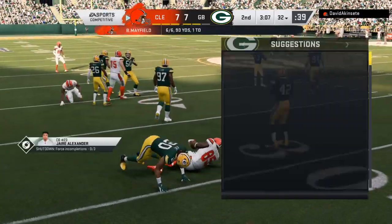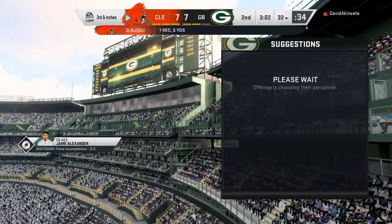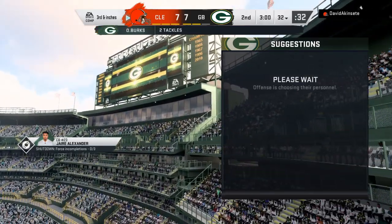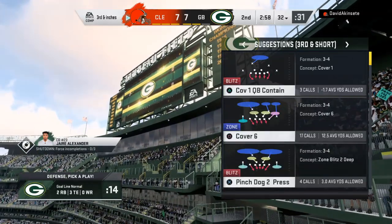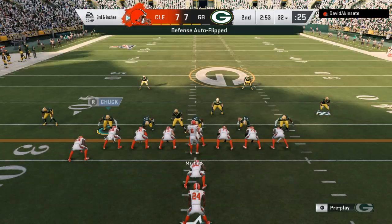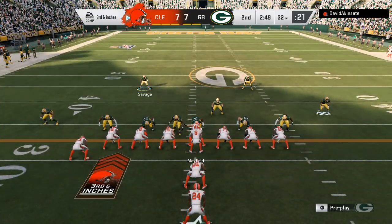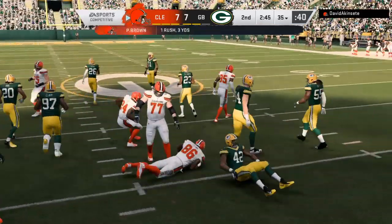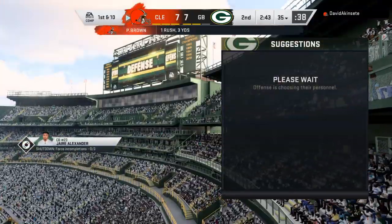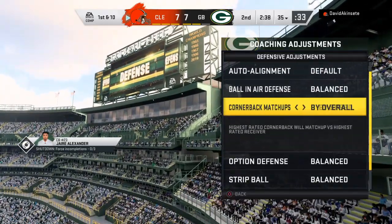On first down, taken in by the tight end to Njoku, and he's able to get out to the 32 — brought down there, six yards is the pickup, leading to a third down. On third and short going with their tight end and he's going to have the first down yardage to the 35. First down following a gain of three.